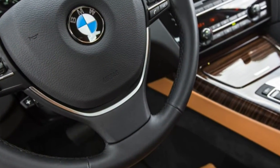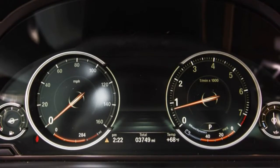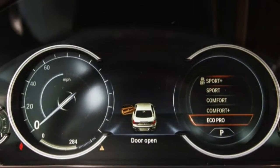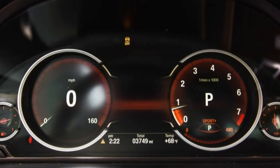None of that negates the reality that the 650i delivers a combination of style, performance, and elegance that's propelling sales well beyond Munich's mild expectations.